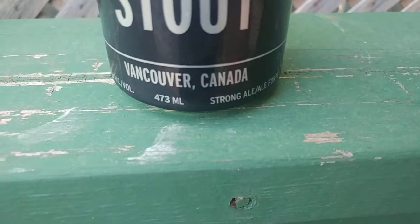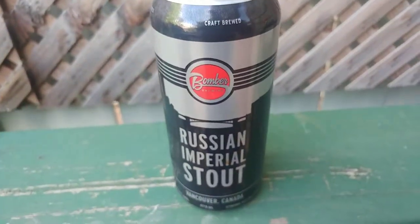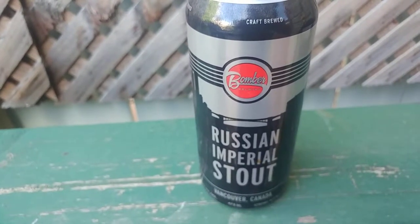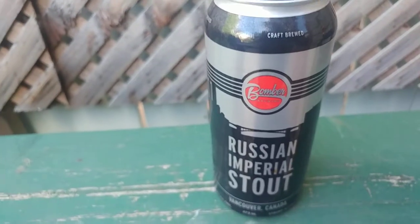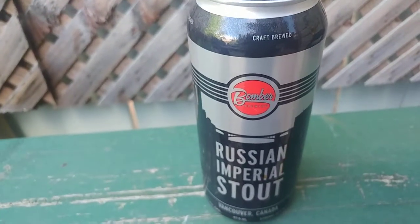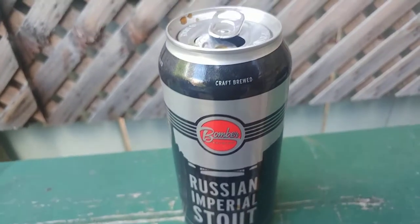This is also coming in at 9.5% alcohol by volume. The smell — that smells thick. It doesn't smell really overly coffee-ish. You don't have a burnt malt smell. It doesn't really smell that strong; you don't really get a lot of smell from it.